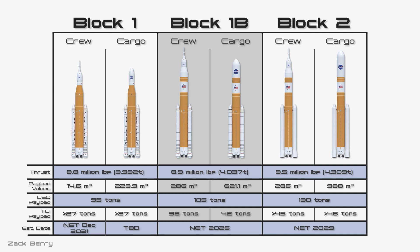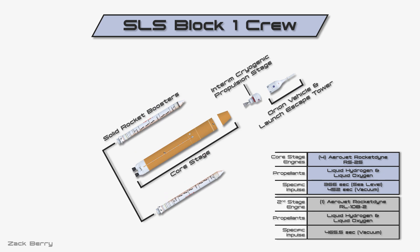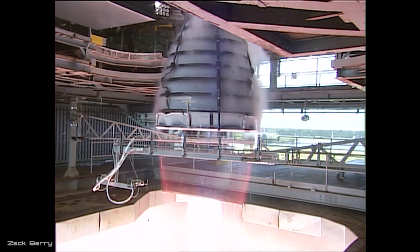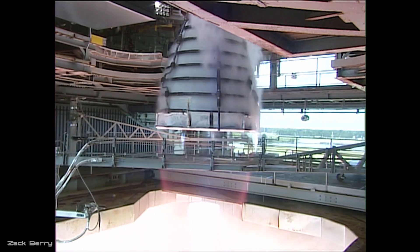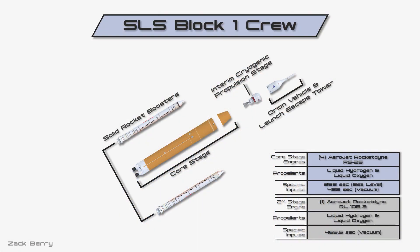We are going to focus on the first crewed version of the rocket. The core stage will be powered by four RS-25 engines built by Aerojet Rocketdyne, the same engines used on the space shuttle. The first four flights will actually use leftover engines from the shuttle program before they switch to a simplified version. These engines use liquid hydrogen and oxygen as propellants and generate 189 metric tons of thrust each. The first stage also has two solid rocket boosters carried over from the shuttle program that generate the majority of the thrust at liftoff, each generating 1,632 metric tons of thrust, making the total 3,992 tons for the core stage. The second stage is simply named the Interim Cryogenic Propulsion Stage, using an RL10B2 engine running on liquid hydrogen and oxygen — it's a modified version of the Delta Cryogenic Second Stage used on the Delta IV Heavy.